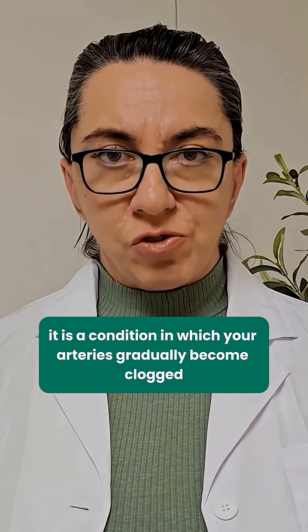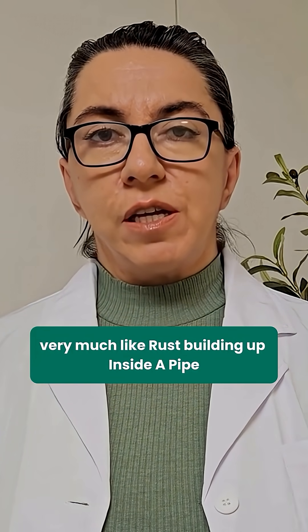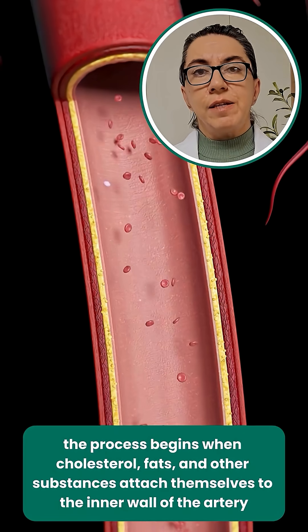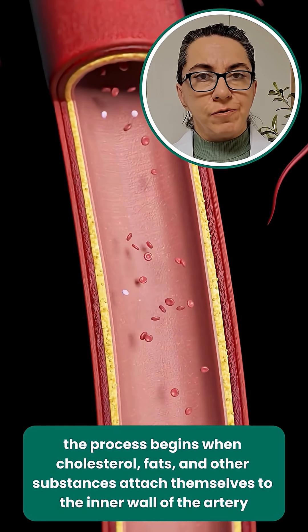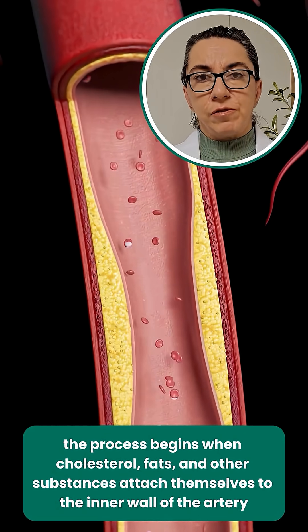What is atherosclerosis? It is a condition in which your arteries gradually become clogged, very much like rust building up inside a pipe. The process begins when cholesterol, fats, and other substances attach themselves to the inner wall of the artery.